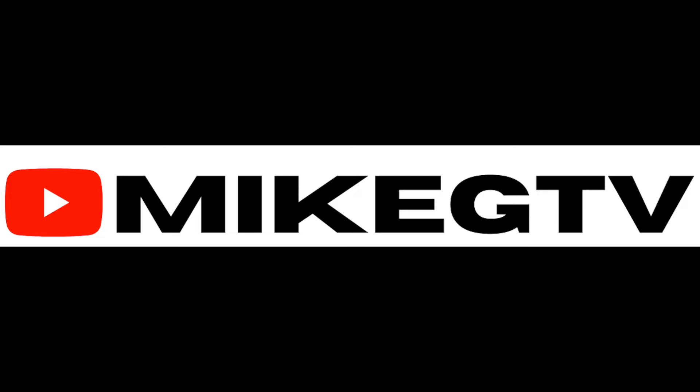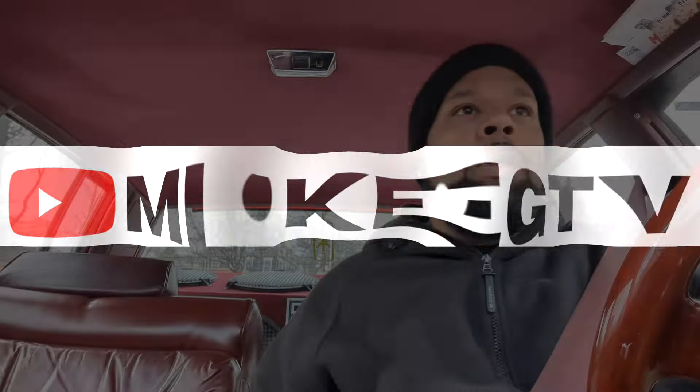Mike G.T. back again with another video.